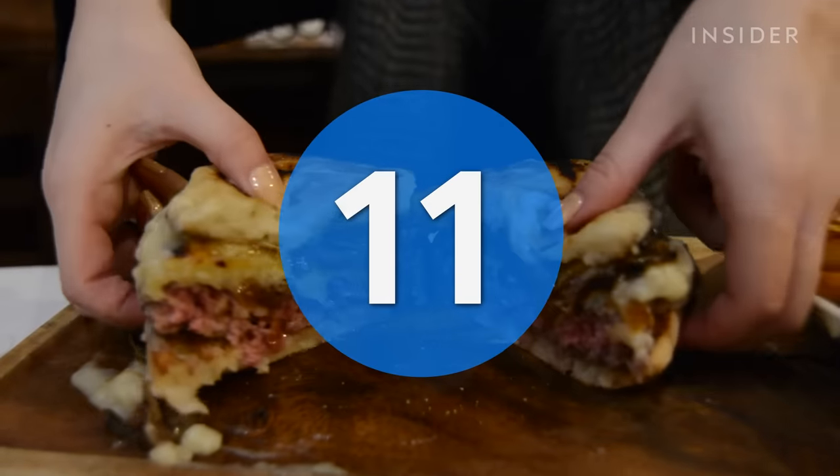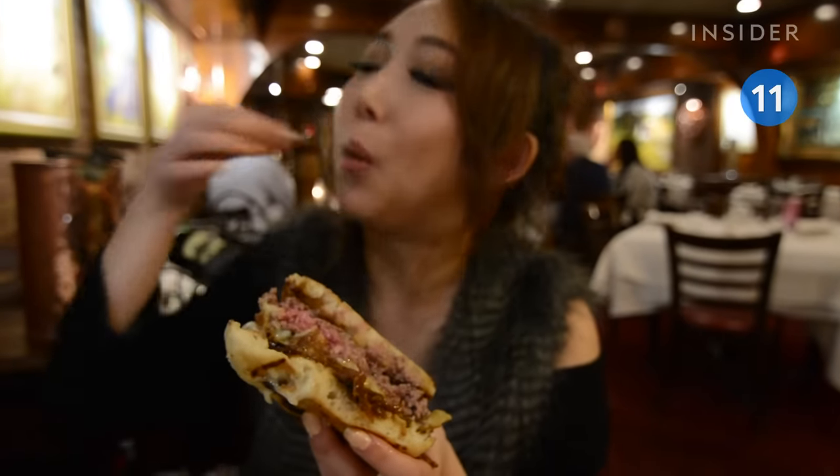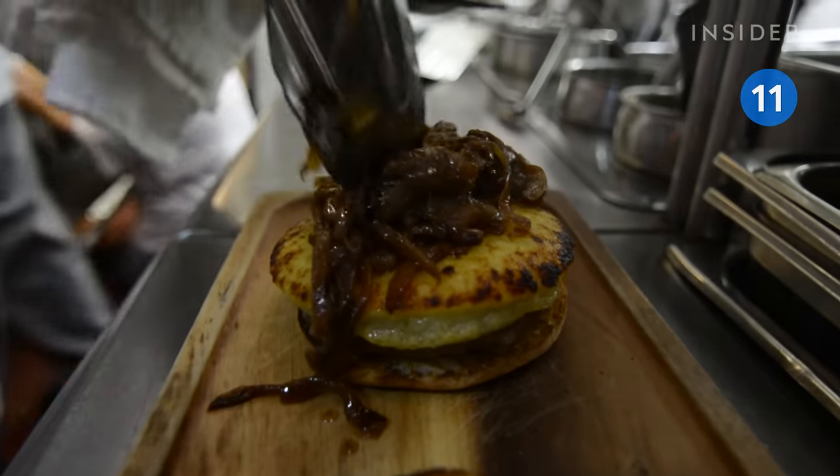Le Ravage blends two delicious foods together with its iconic French onion soup burger. The restaurant's sandwiches ground meat between a toasted English muffin, then dresses it with tons of melted cheese and caramelized onions.